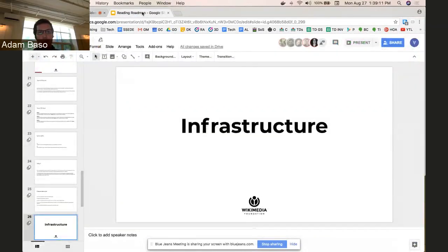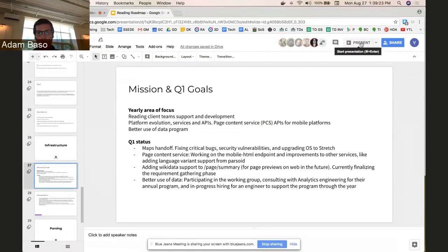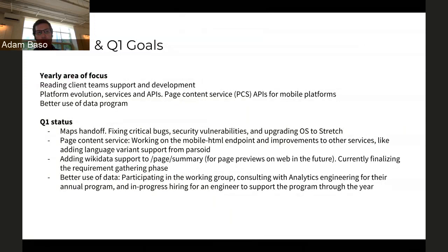I'm going to try to step in and cover stuff on infrastructure — Joaquin's unavailable today. The reading infrastructure team exists to support the different teams within audiences and specifically readers. We work on APIs, service endpoints, and things of that nature. We're going to be pretty heavily involved in the platform evolution program throughout the remainder of the fiscal year and probably beyond. We're also starting work on what is called the better use of data program — improving our practices and technology around event logging, A/B tests, and things of that nature.